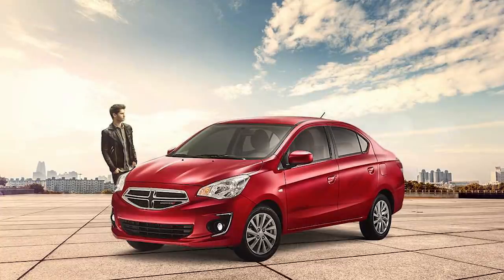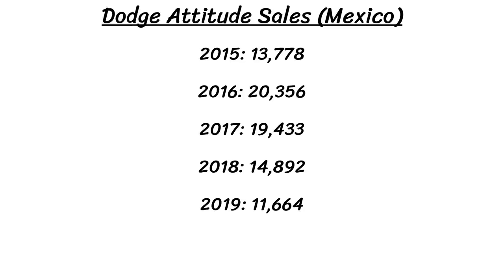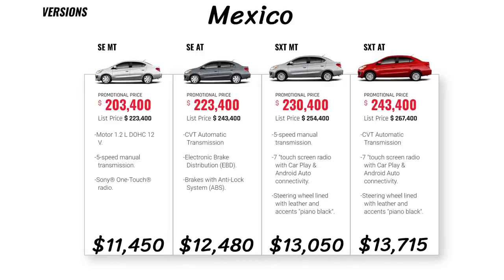Certain Mirage models are available all over the world — Western Europe, Thailand, Philippines, Canada, and the United States. However, the Dodge Attitude is only available in Mexico right now, and it looks much more distinguished as a Dodge — way better than the Mirage in my opinion. Dodge Mexico currently offers four models: the base SE manual starting at 223,000 Mexican pesos or just $11,450 US; the SE CVT automatic at $12,480; the SXT manual at $13,000; and the SXT automatic at over $13,700 US equivalent.